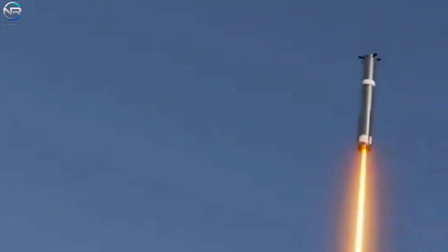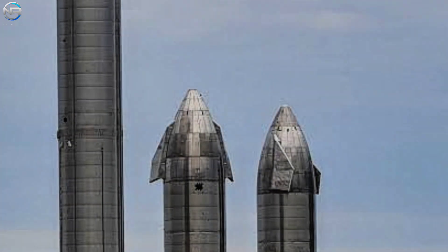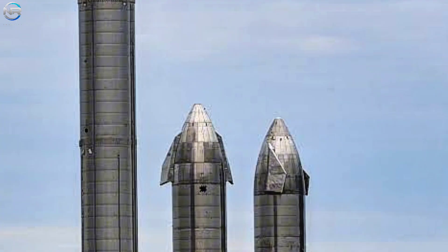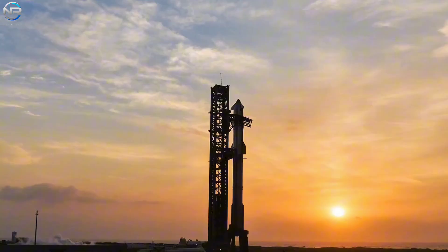With S37 and B16 nearing completion, we'll likely have a complete stack by the end of August. If all goes according to plan, the two stages could be assembled as soon as August 25th, meaning they could be ready for launch by the end of August. August 27th is exactly three months after the Flight 9 mission — a date to keep in mind for a potential launch.